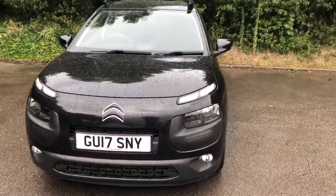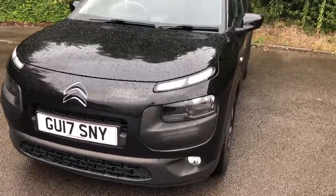Welcome to Pentagon Citroen at Lincoln Triton Road. Here we have a 2017 Citroen C4 Cactus.